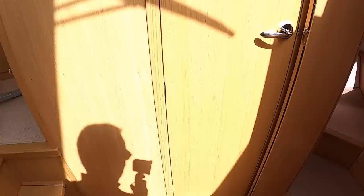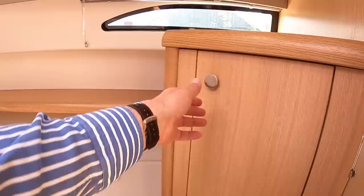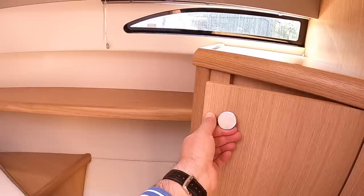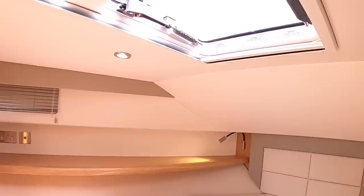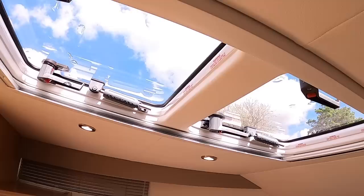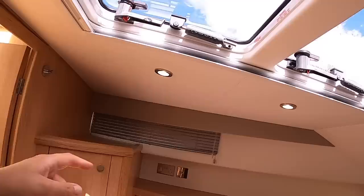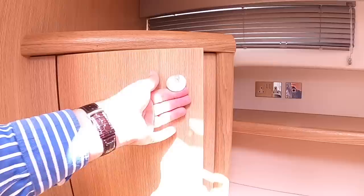Forward is the owner's cabin — a really nice-sized double bed in the center, very nicely finished around the headboard. In here you've got illuminated hanging lockers, and those photos are the infill cushions used to convert the saloon into sleeping space. Reading lights up at the head of the bed, hatches above that both open for ventilation, a blind that pulls across, venetian blinds on the side windows, another hanging locker, and drawers under the bed of a pretty decent size.